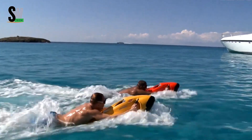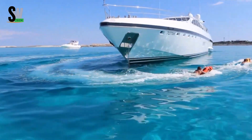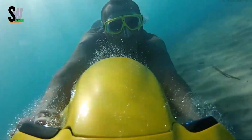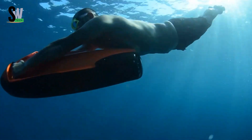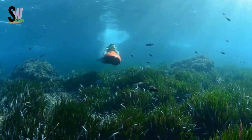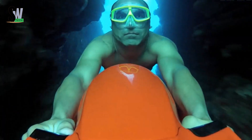The Seabob is a powerful underwater scooter that allows users to explore beneath the surface in an exciting and innovative way. Equipped with a high-performance electric motor, it can reach speeds of up to 22 km per hour while offering excellent maneuverability. This agility makes it an ideal choice for discovering coral reefs, shipwrecks, and other captivating underwater features. One of its greatest strengths is its user-friendly design — no prior training is needed.